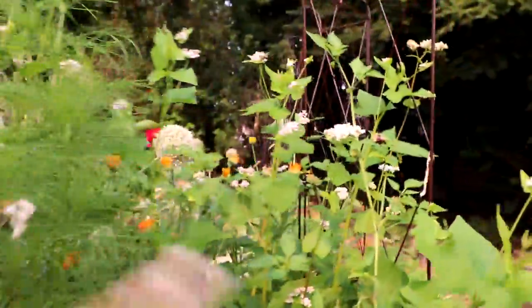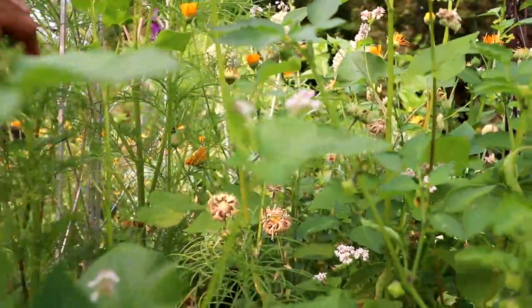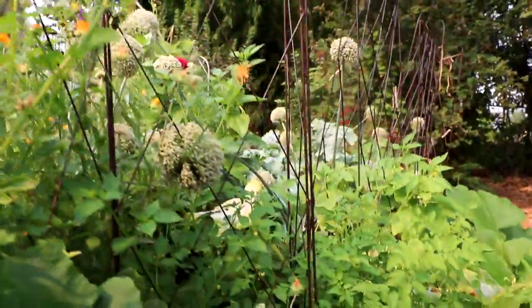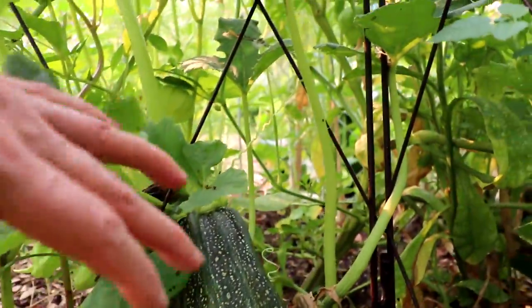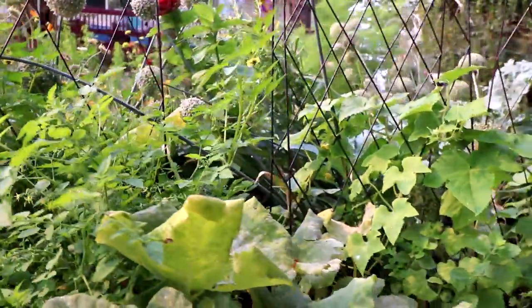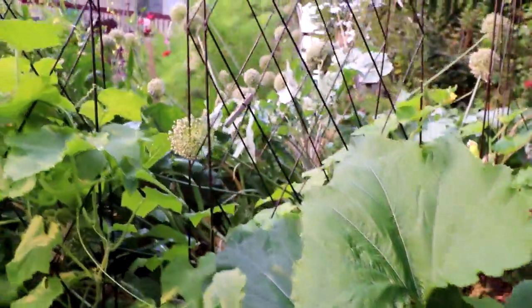On the backside I also have Early Treviso radicchio. Somewhere in here there is tomatillo, and I have some squash — that's a giant one that should have come out way sooner. This one's called Romanesco, and the one over here that I just picked is Black Beauty.